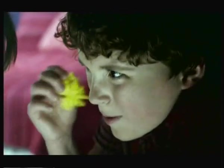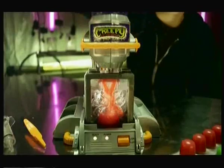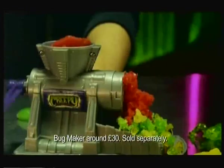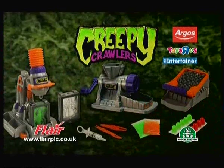It's the Creepy Crawlers Bugmaker! You can create an insect army of goo-filled crawlers to smash, trash and splat! Grind them up with a creepy bug grinder! Make them! Smash them! Creepy Crawlers — they're goo-tastic!